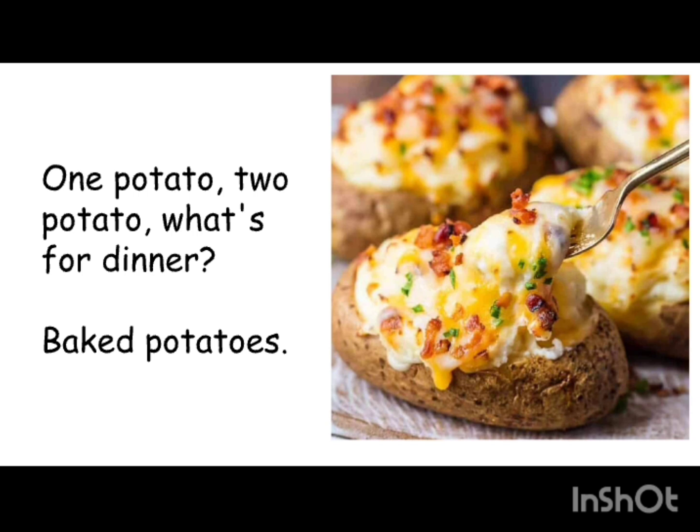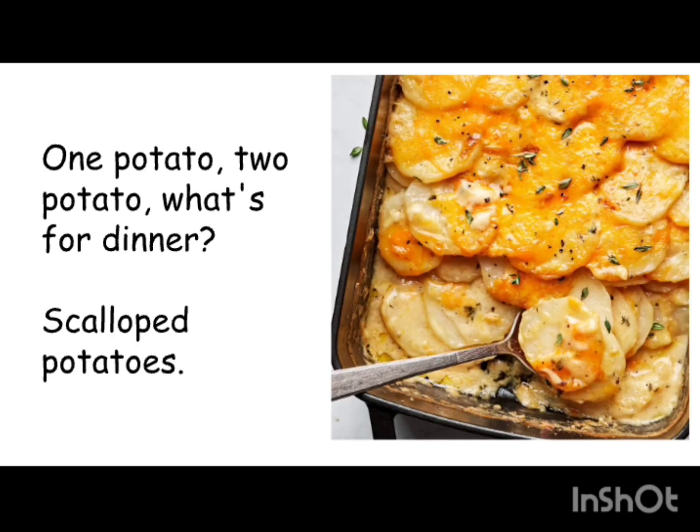Here's one more — a fourth example, a European one. It's not very common in North America but fairly common in Europe: scalloped potatoes. The song goes: 'One potato, two potato, what's for dinner — scalloped potatoes.' You can do it any way you like; the important thing is you pick a dish that's tasty and interesting. Raw potatoes, for example, are not a good dinner — but scalloped potatoes? Very tasty.